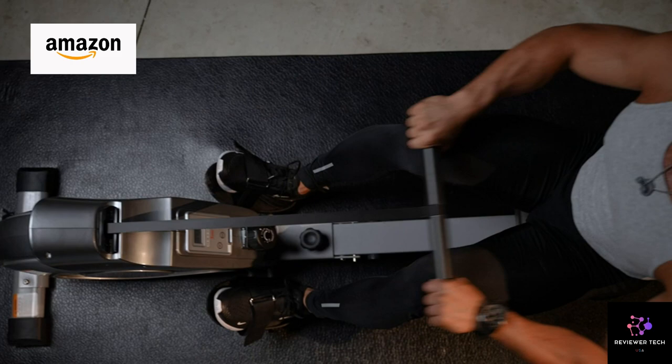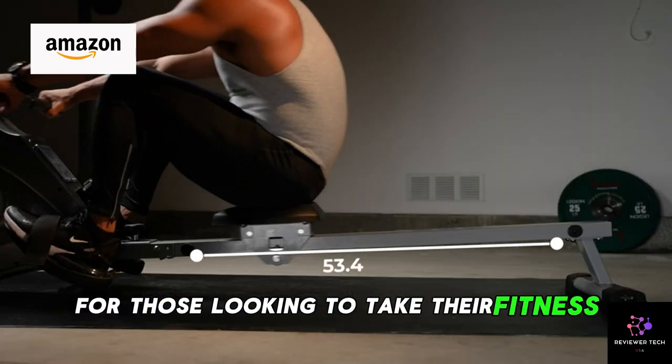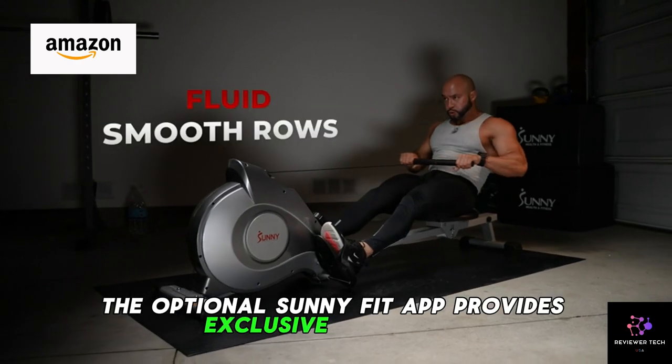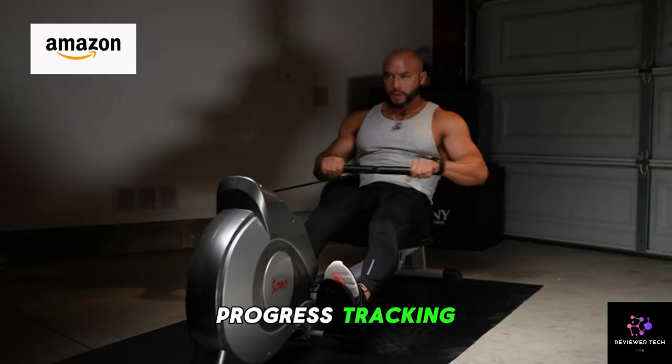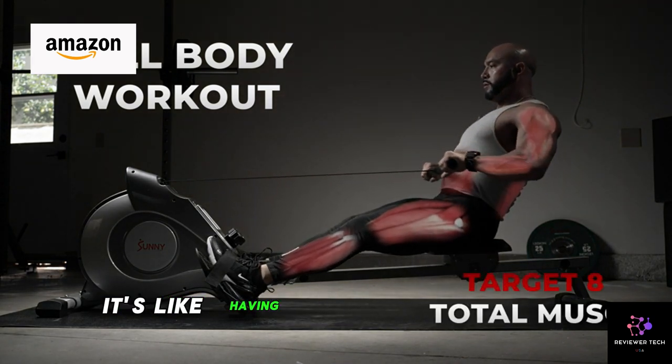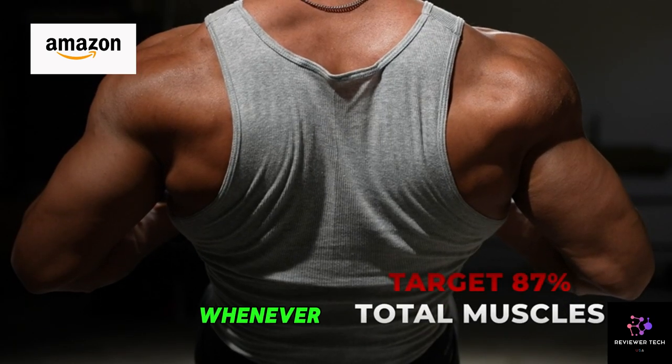But that's not all. For those looking to take their fitness journey to the next level, the optional SunnyFit app provides exclusive workouts, progress tracking, and personalized coaching right at your fingertips. It's like having your own personal trainer whenever you need it.